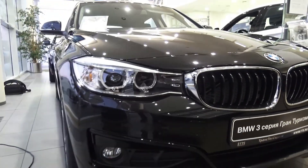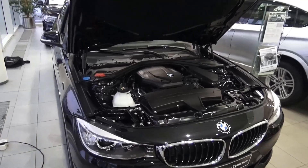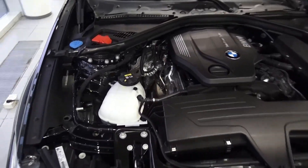Hope you enjoy my walkthrough — this is the 2016 BMW 320d X-Drive Gran Turismo. Thanks for watching and take care, guys.